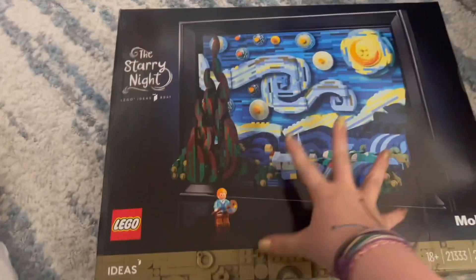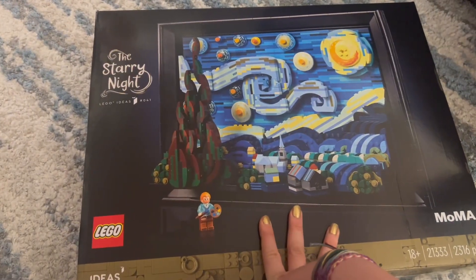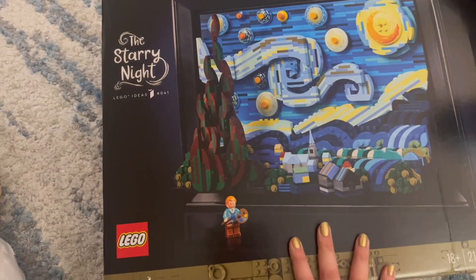This is probably the biggest item that I got. It's a thing where you get to build Starry Night — it's gonna be really cool. I want to save this until wintertime.